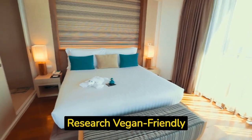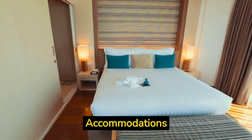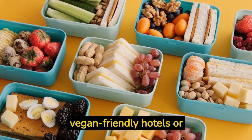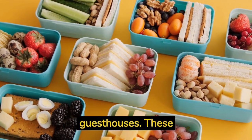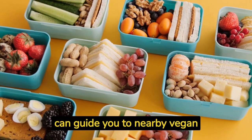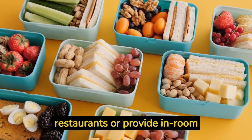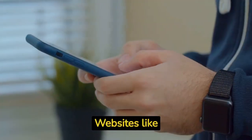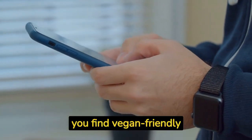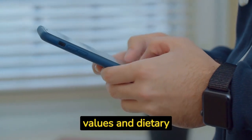Hack number six: research vegan-friendly accommodations. When booking accommodations, consider staying in vegan-friendly hotels or guesthouses. These establishments often have vegan breakfast options and can guide you to nearby vegan restaurants or provide room cooking facilities. Websites like Veggie Hotels and Vegan Welcome can help you find vegan-friendly accommodations that align with your values and dietary needs.